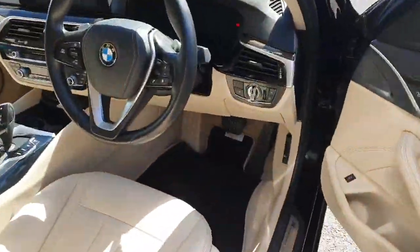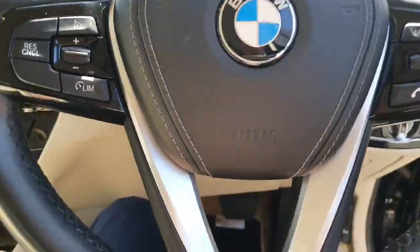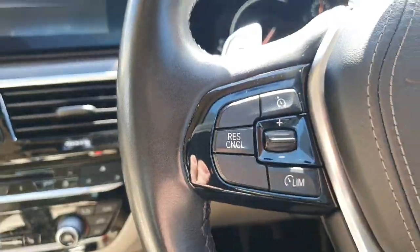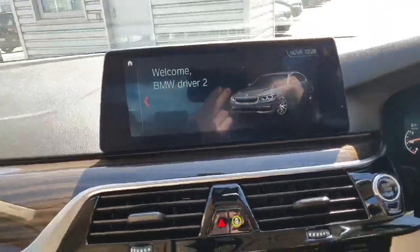Jumping into the driver's seat, you can see we have our lovely SE steering wheel, cruise control on the left, iDrive on the right with voice activation, a digital driver's display and main infotainment screen.